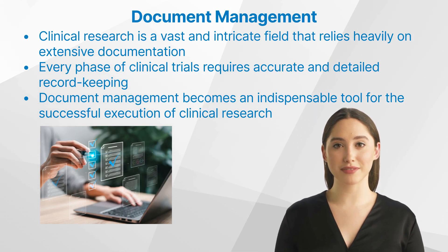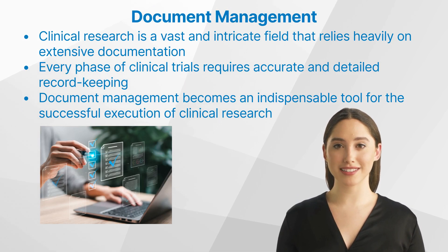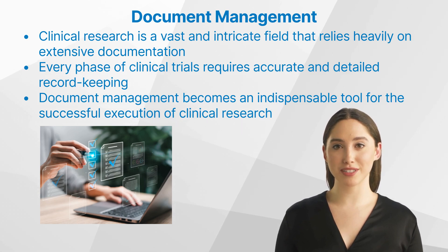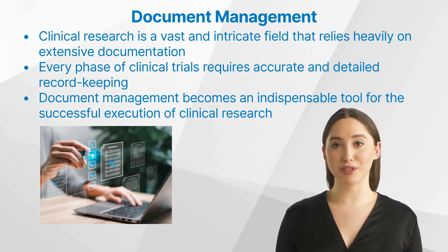What is document management in clinical research? Clinical research is a vast and intricate field that relies heavily on extensive documentation. Every phase of clinical trials, from the initial design to the final results, requires accurate and detailed record keeping. With this in mind, document management becomes an indispensable tool for the successful execution of clinical research.